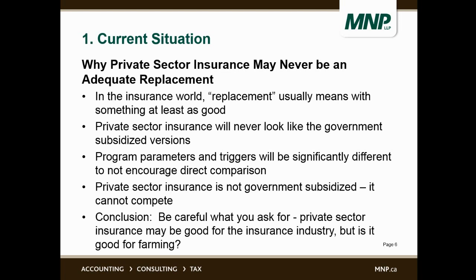While on the topic of private sector insurance, I want to put in a plug for why private sector insurance may never be an adequate replacement for crop insurance and agri-stability. In the insurance world, replacement usually means something at least as good, and I'm not sure private sector insurance will be at least as good because it's not government subsidized. So private sector insurance always looks quite substantially different from existing government programs — the parameters and triggers are markedly different in order to not encourage direct comparison. If you stacked the two up side by side with the same parameters, it would be clear who the loser is: the private sector insurance would be a higher cost for a lower benefit.